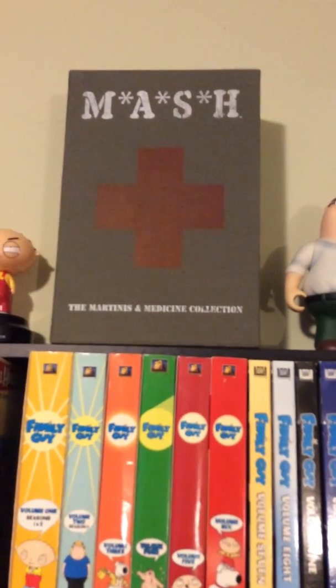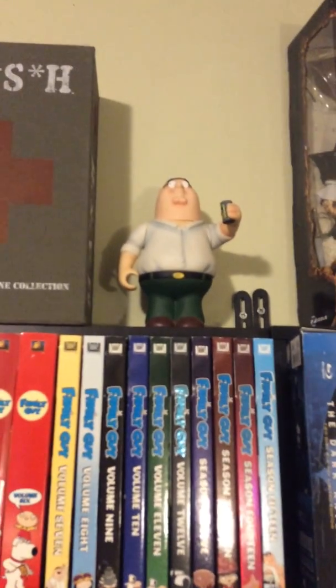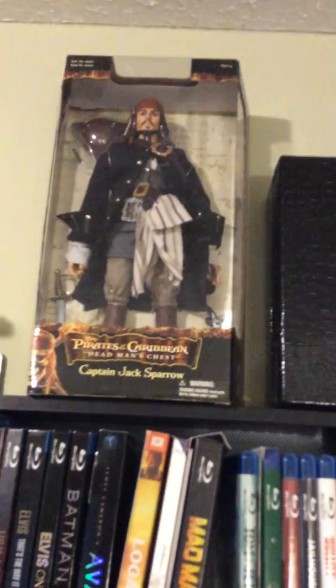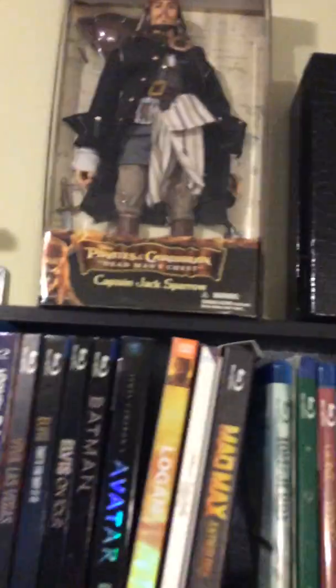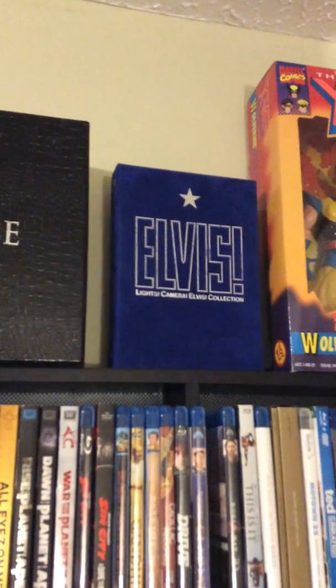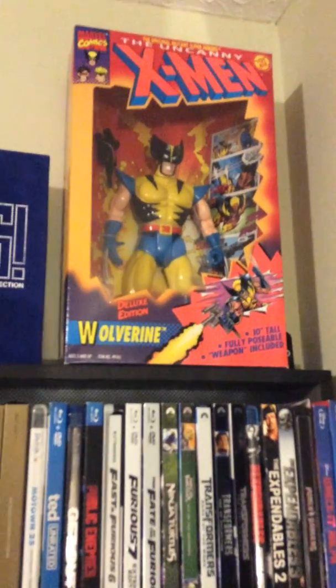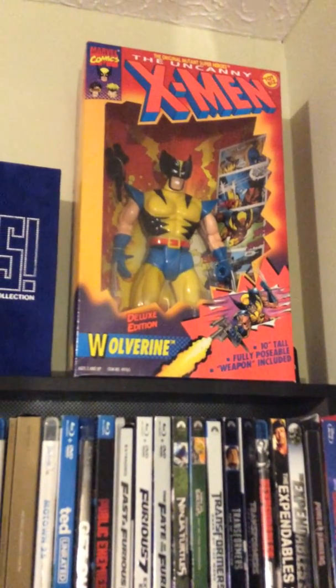MASH — got the complete box set of MASH. That is one of my all-time favorite shows, great show. We got a figure of Peter Griffin from Family Guy. A collectible doll of Jack Sparrow — you know, Johnny Depp — from the second movie, had that for years. A collector's box set of Scarface, the Al Pacino movie. And an Elvis Presley movie box set, which I just showed recently.